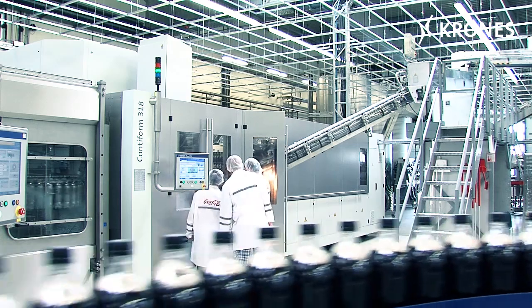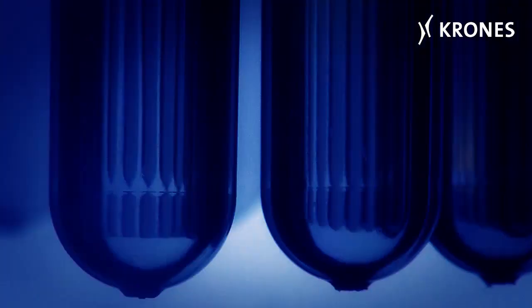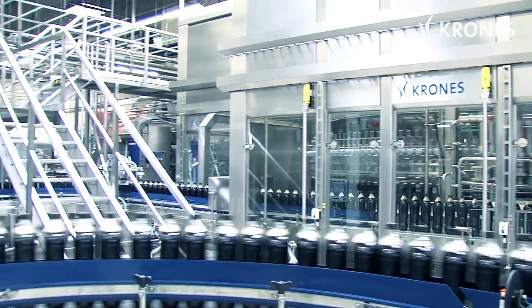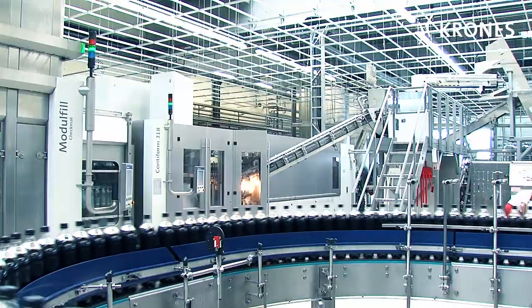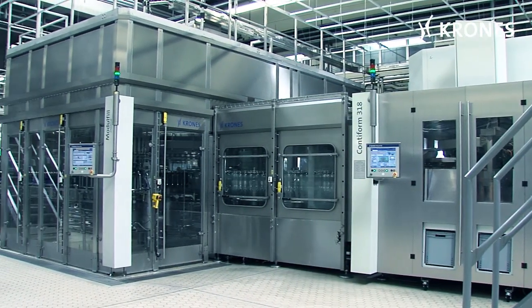The success speaks for itself. The Contiform block is the perfect system for efficient production. Lower consumption of energy and media, a downsized footprint, fewer components, and reduced operator interventions are definite advantages for the production line. Efficiency and efficacy gains, a high standard of hygiene, and enhanced production flexibility are quantifiable results obtained when operating a Contiform block.